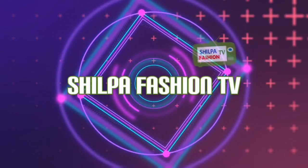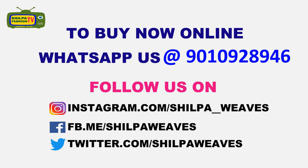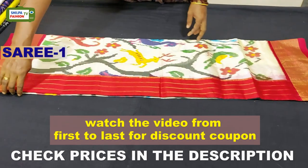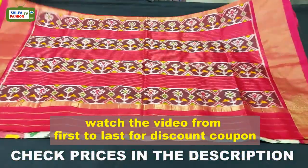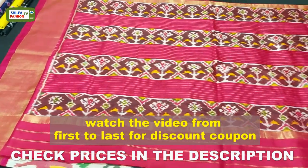Hello all, welcome to Shilpa Fashion TV. In this episode we are going to see few latest stick cut silk sarees. These are purely hand-woven sarees and these sarees are lightweight and easy to carry — rich patterns and color combinations look classy and delicate. The first saree of this video is white with red combination, with a beautiful pallu.